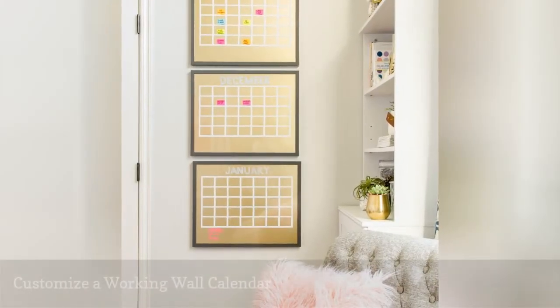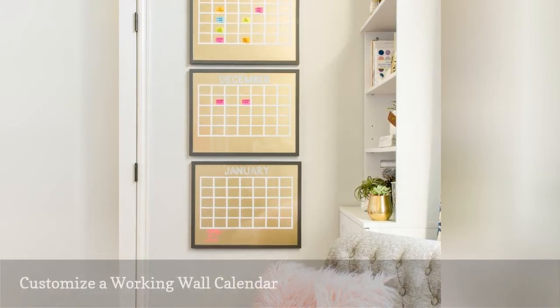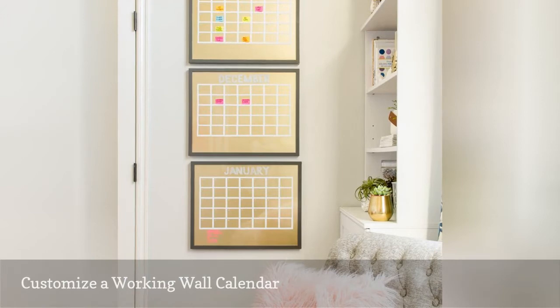Placing a calendar on the wall helps you keep a better eye on your planning needs. The result? You'll feel far more efficient and in control of your time.